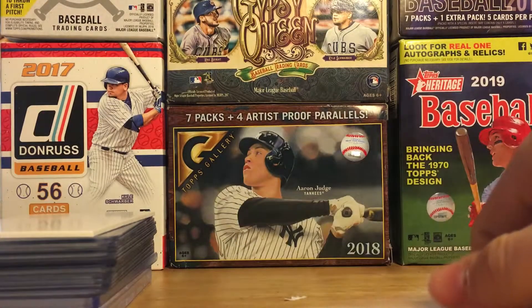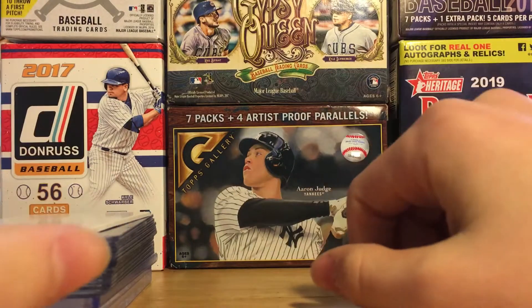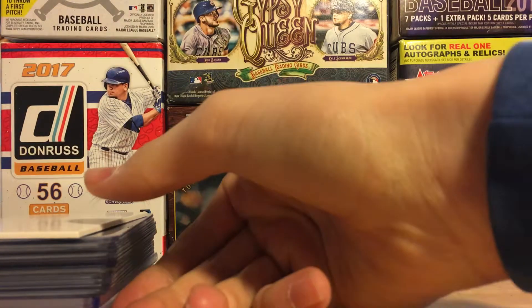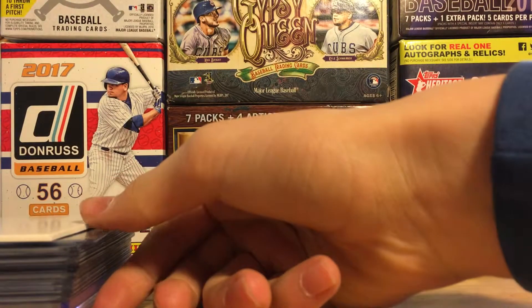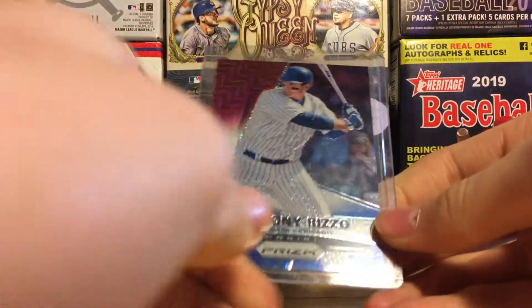What's going on everybody? Welcome back to another card video. So these are all the cards that I have acquired between the month of February and March. I got a few eBay buys and then I pulled some fairly nice cards from a few packs. Without further ado, let's get on with the video.